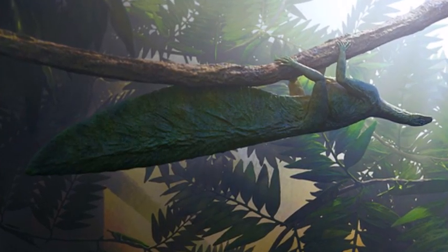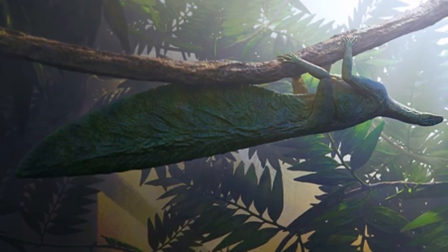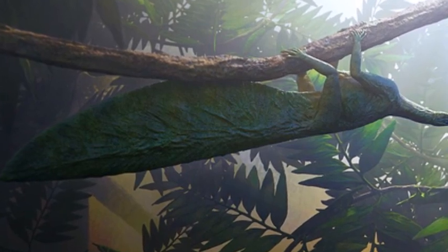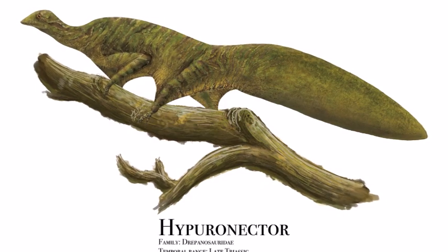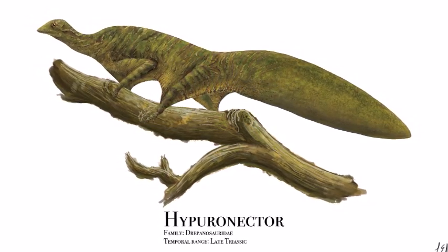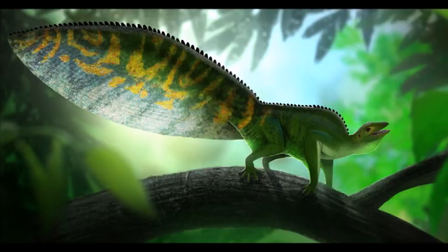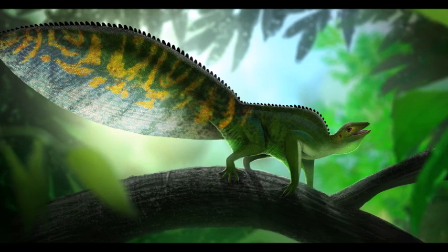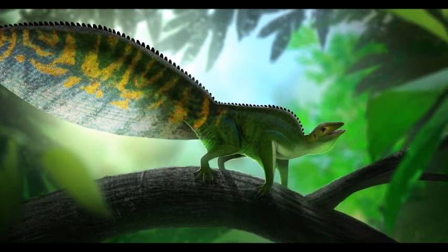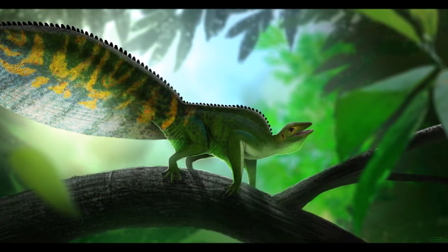Its legs were long, which suggests they could have supported a gliding membrane. Fossil specimens of leg bones have not yet been discovered, which makes it hard to determine if they had the same perching toes as the Italian Dripinosaurus. The first fossil remains of Hyperonecta were thought to belong to an aquatic reptile due to the deep finned tail, which resembled a swimming organ. Later research revealed it was more likely a reptile that glided between trees, hunting insects, with the tail used as an aerodynamic device.